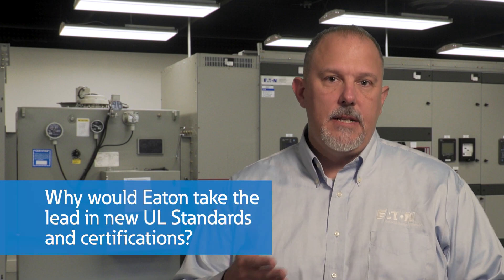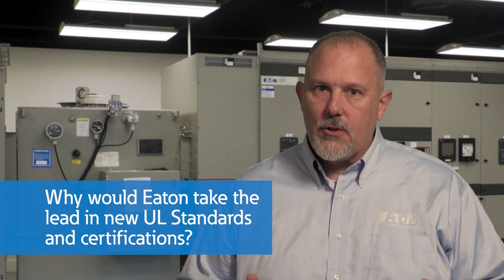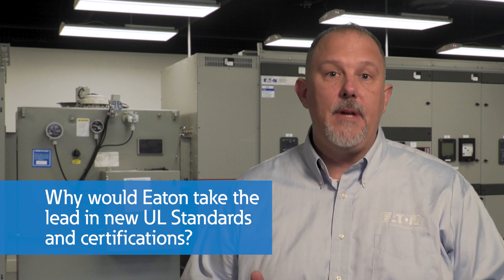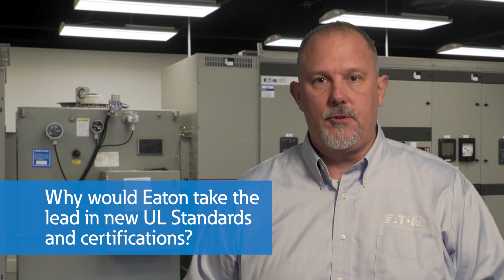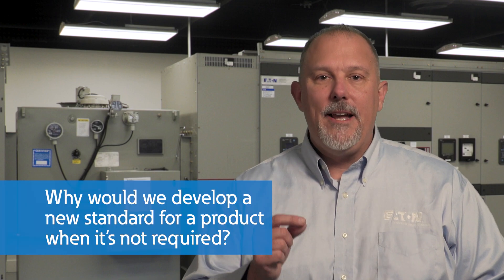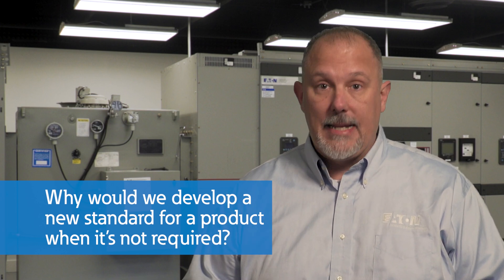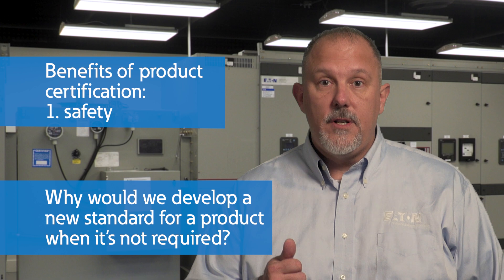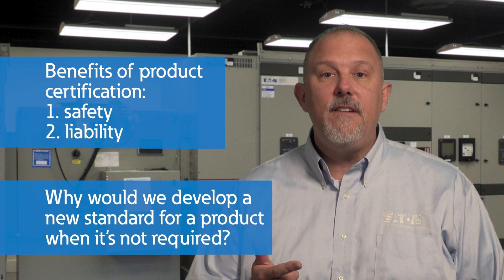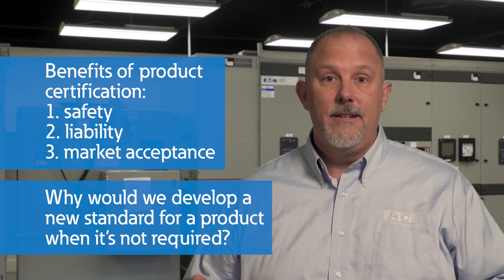Why would Eaton take the lead in new UL standards and certifications? Eaton is an innovator in the electrical industry, bringing new solutions to the market that may not have a standard. We want to initiate that process to create the standard to evaluate our new solutions. Why would we develop a new standard for a product when it's not required? After all, it takes time and money to get that done. There are three benefits for product standards and certification: first is safety, second is liability for all involved — manufacturers, installers, and inspectors — and finally, market acceptance.